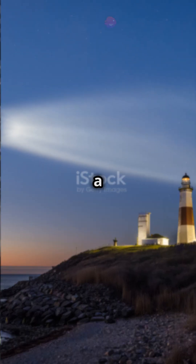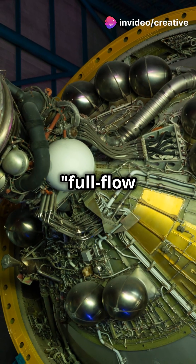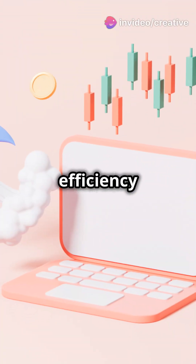Enter the Raptor engine. It uses methane, a cleaner fuel making it easier to reuse. Its design? A full-flow staged combustion cycle. This means more efficiency and thrust.